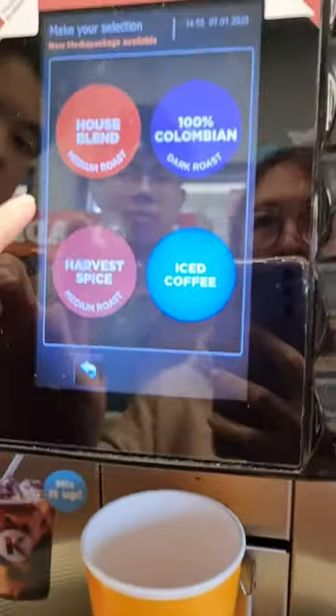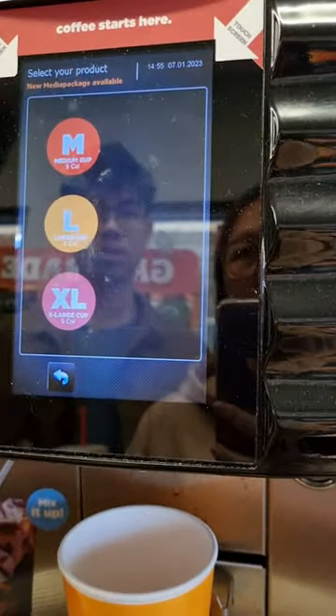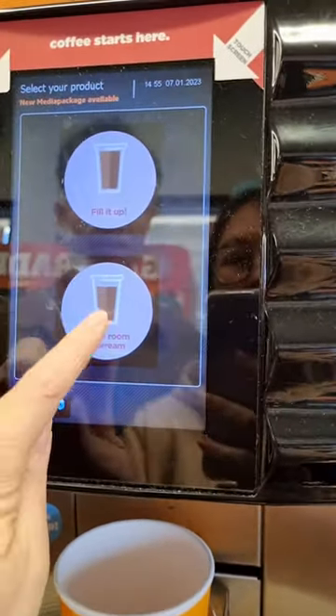Touch screen. Colombian. Large cup. Leave room for cream.